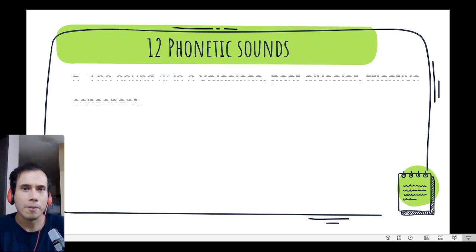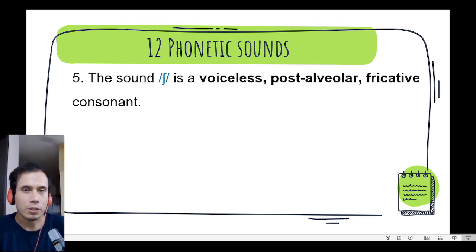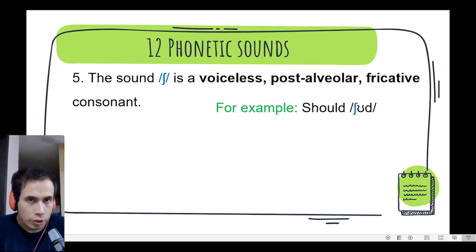Number 5. The sound sh, sh, sh — without vibration — is a voiceless postalveolar fricative consonant. We can find it in the word should, should, should.